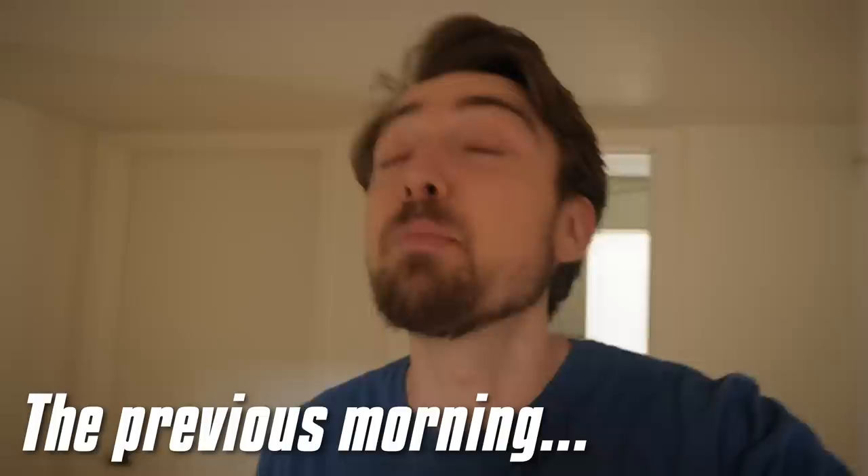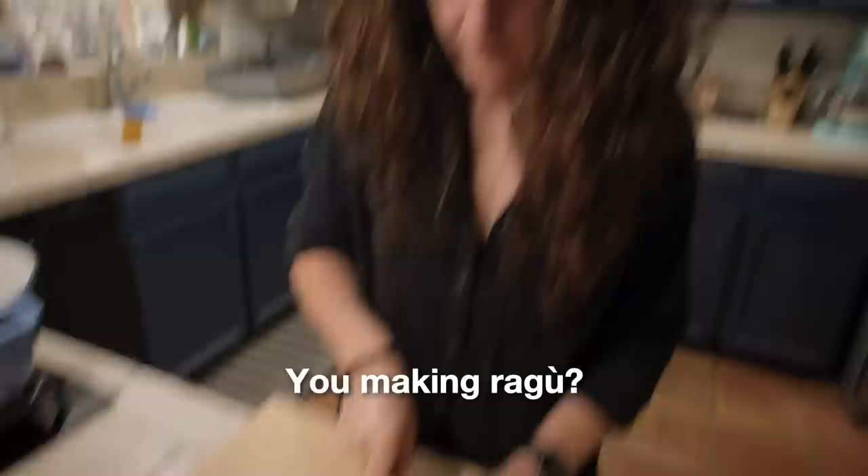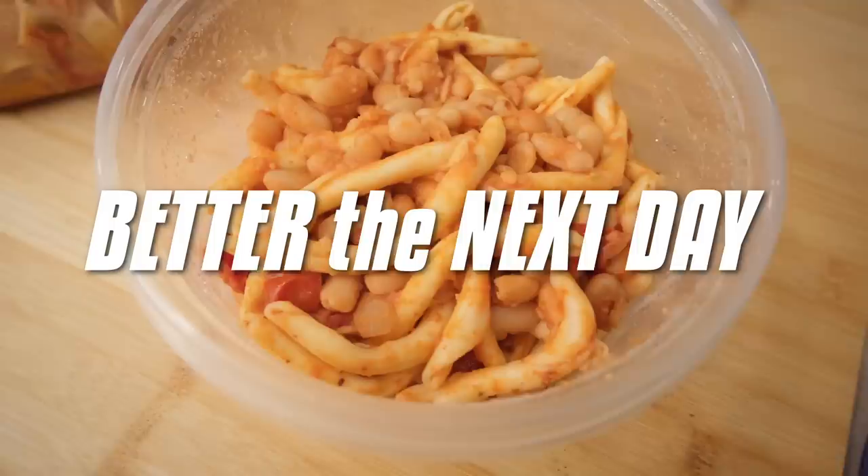I saw some things in the fridge last night that have me pretty excited. You making ragu? It's gonna be a good day. No, Harper, it's not for today. It's for tomorrow.